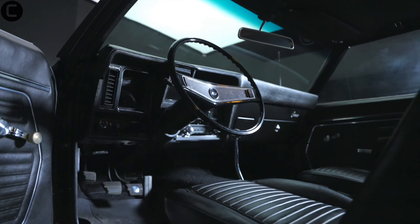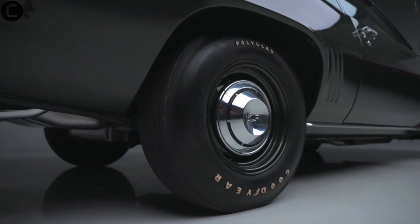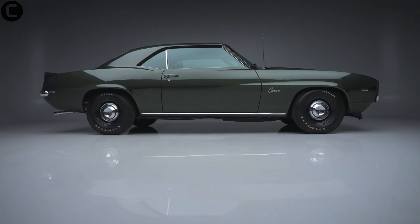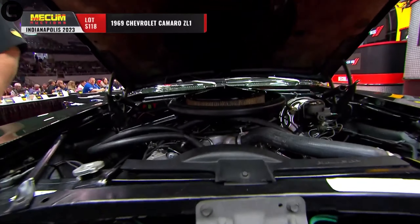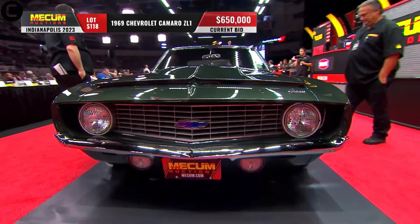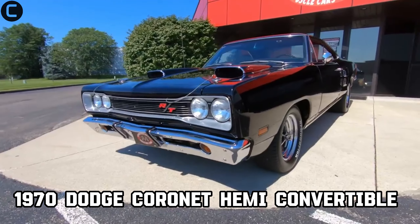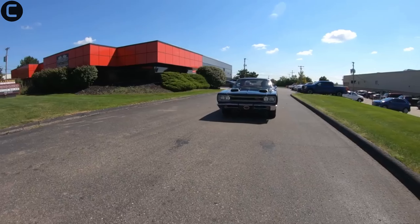Number seven on our list is the 1969 Chevrolet Camaro ZL1. Only 69 of these powerful machines were produced. It featured an all-aluminum 427 engine designed for racing, making it one of the most formidable Camaros ever built.